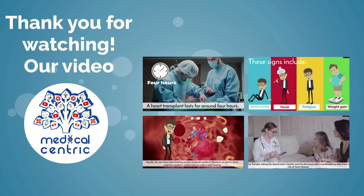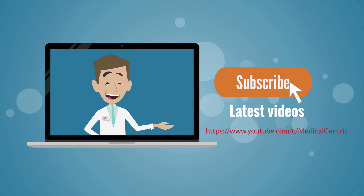Phytophotodermatitis. This condition is a direct skin reaction to citrus fruits and other food items like celery, parsley, and carrots. It can result in redness, swelling, and blistering of the skin.